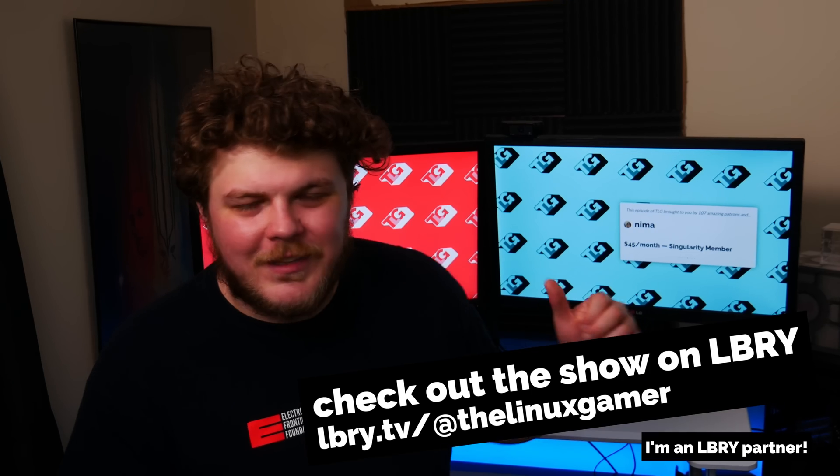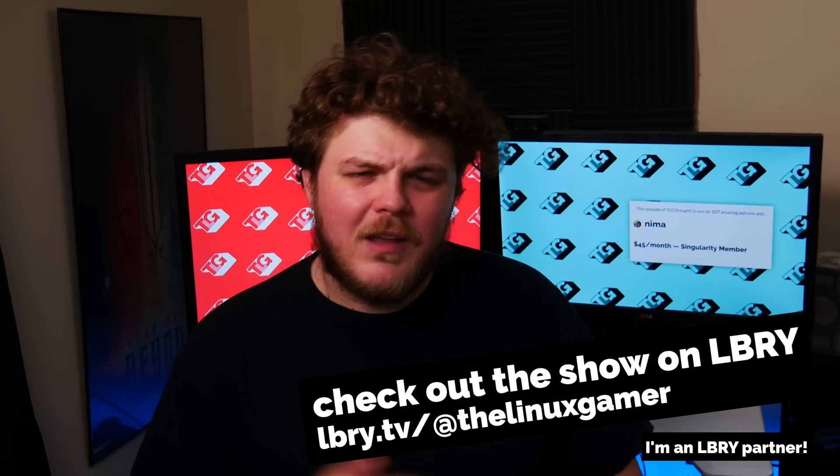If you like these videos and you want to see them a day early, consider heading over to the library. It's an awesome alternative to YouTube. There's a link in the description.